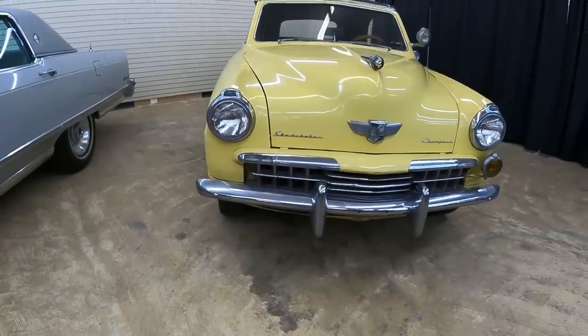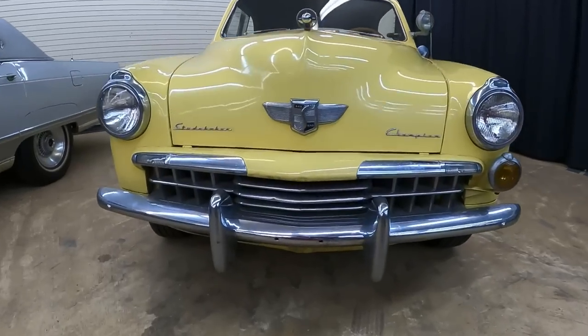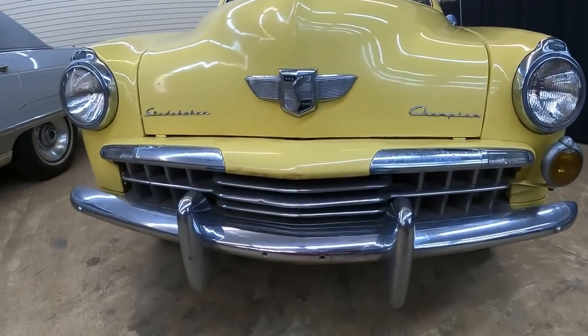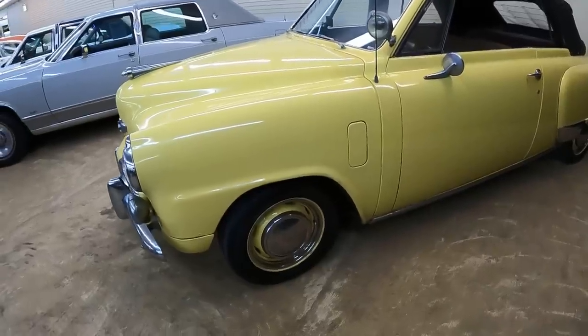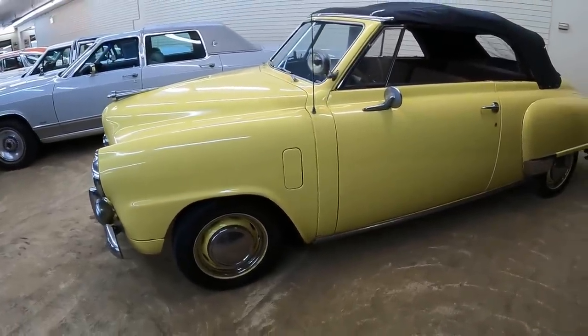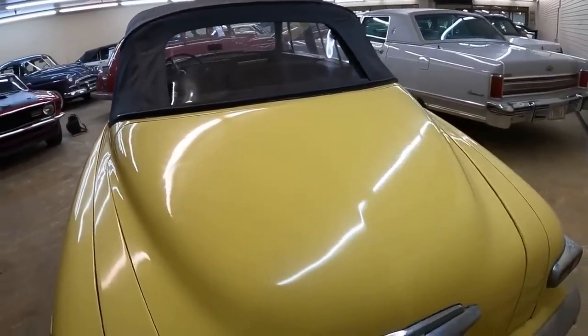The year is 1948 and this was on offer by Studebaker. I'm Jay. Welcome to What It's Like, the automotive channel that dives in deep on the lost and forgotten classics, vintage, some exotics, lots of orphan cars and cars that are frankly being forgotten. We dive in deep with specs, history and talk design of these rolling works of art.